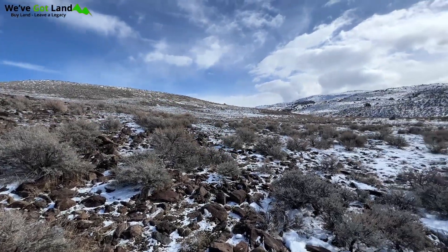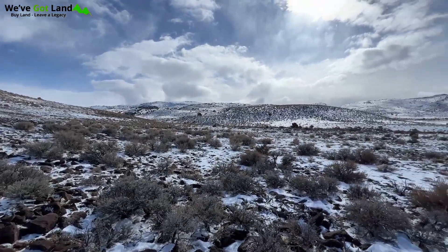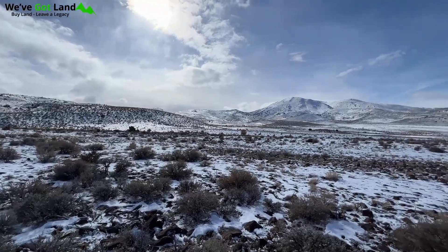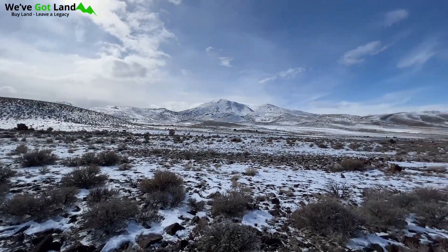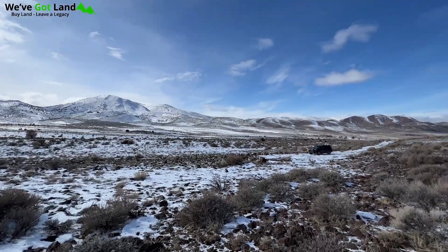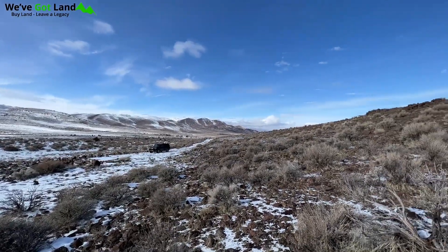Just outside of Reno, Nevada is this breathtaking 40-acre lot nestled in the valley of Pond Peak and Virginia Peak. Envision yourself living a life you've always wanted and build toward the future you deserve on this dreamlike property. You will have plenty of room to spread out and lay roots here, literally.